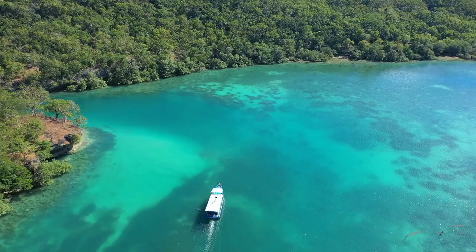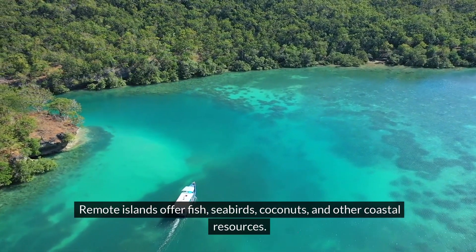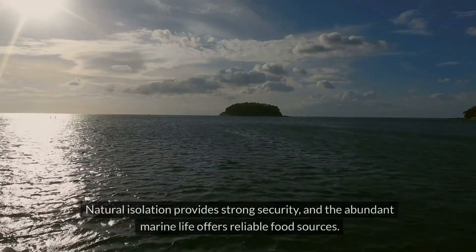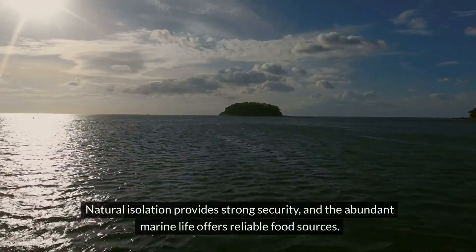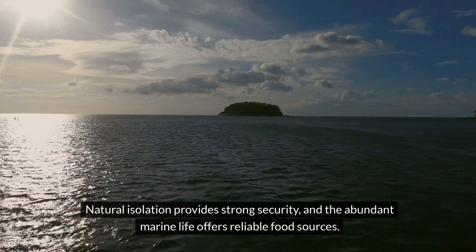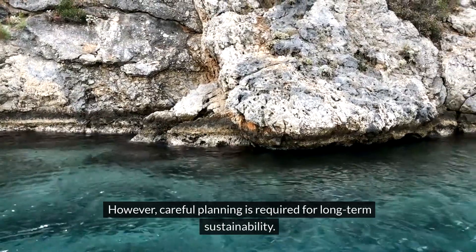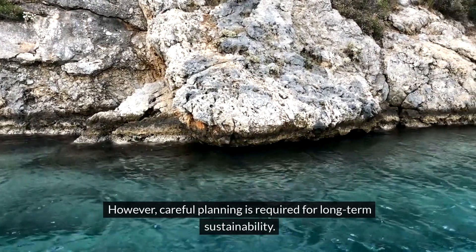Remote islands offer fish, seabirds, coconuts, and other coastal resources. Natural isolation provides strong security, and the abundant marine life offers reliable food sources. But careful planning is required for long-term sustainability.